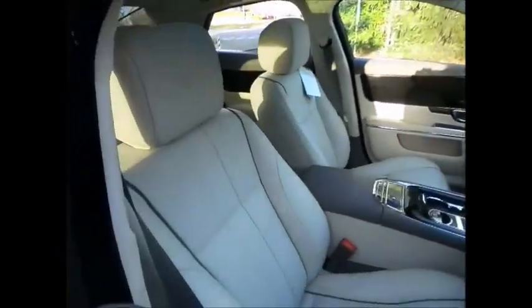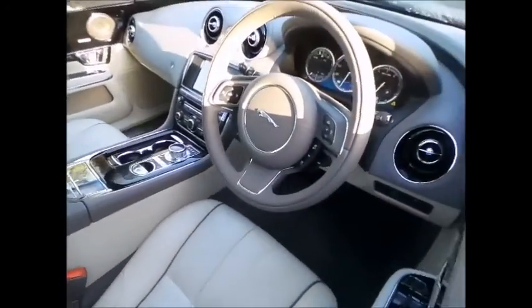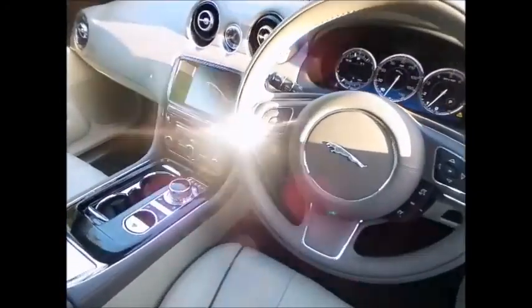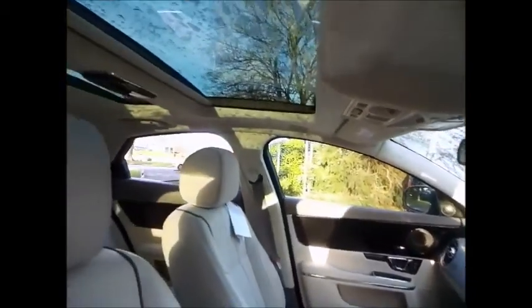Featured here is this stunning Jaguar XJ 3 litre V6 Portfolio, an exhilarating combination of power and beauty with a dynamic driving experience. This beautiful example is finished in ammonite grey with ivory leather and also boasts some fantastic options.